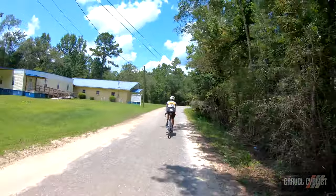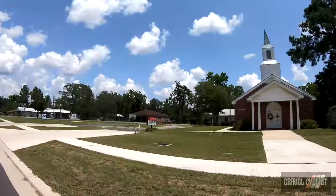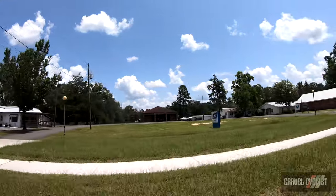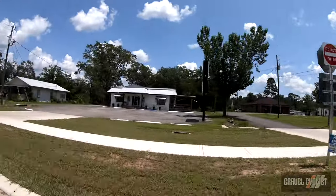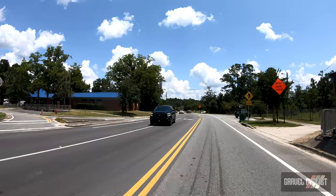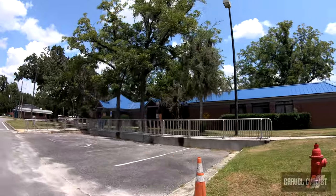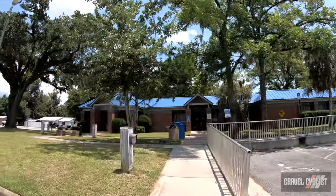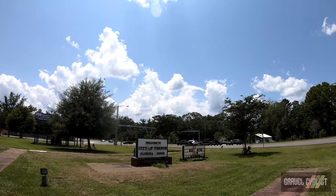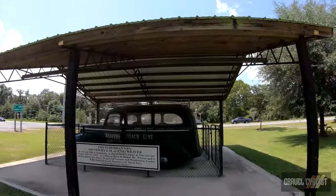We might be entering the next town — I believe it's Vernon, Florida. Confirmed, we're in the small town of Vernon, Florida. There is the United States Post Office, zip code 32462. Well folks, there isn't too much here in Vernon — mostly a junction these days it seems. There's the library. Welcome to the city of Vernon, Florida, 32462. And here is an old suburban van — the Weaver's Coach Line.